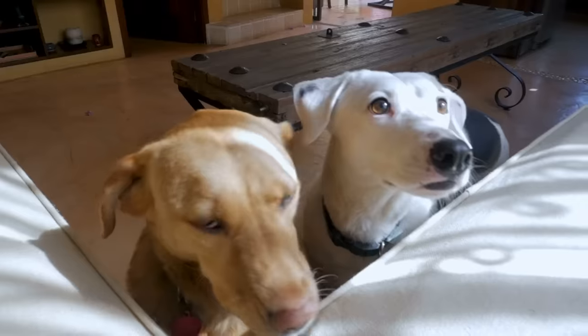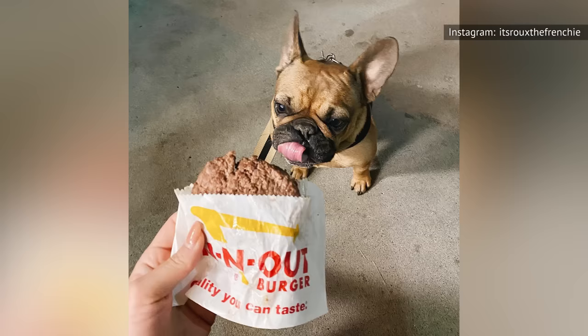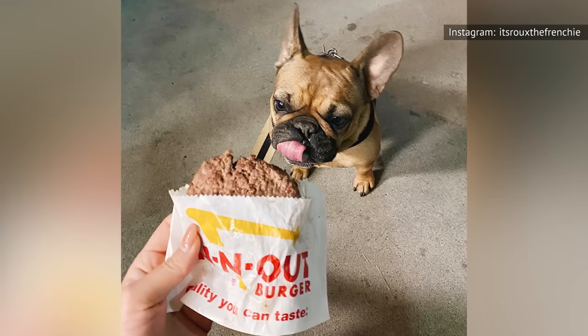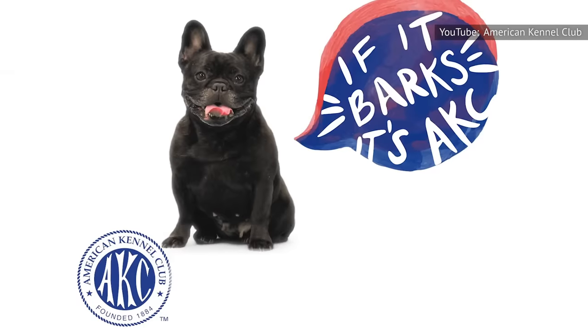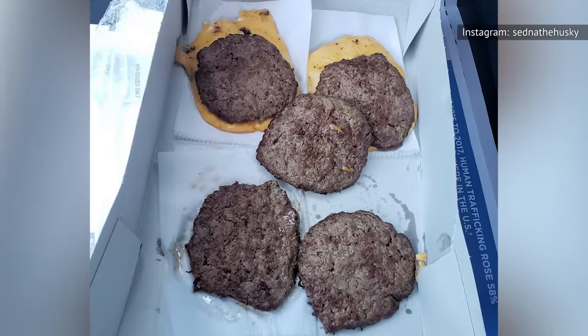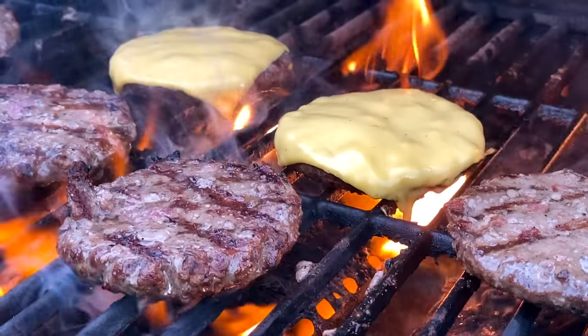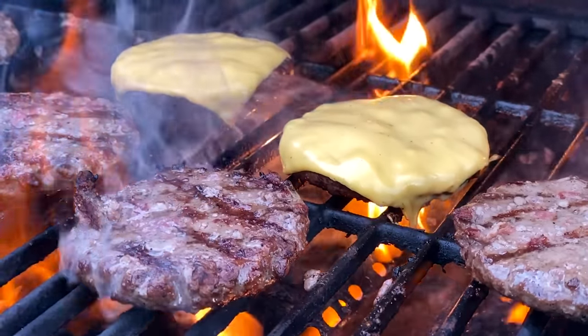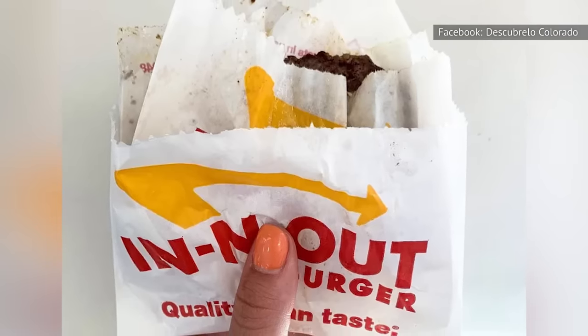The secret menu is proof that In-N-Out understands that customers want variety, options, and customization. They also recognize that not all of their customers are human. Thus, the Scooby Snack — a single plain burger patty that's the perfect fast food treat for your four-legged friend. The Scooby Snack has even been given the seal of approval by the American Kennel Club, who also cite the Flying Dutchman as a great fast food treat for your pup. Of course, there's no rule that decrees that only dogs can order a Scooby Snack. If you're on a low or no-carb diet, on a budget, or your cookout is one patty short, go ahead and give this secret menu item a try.